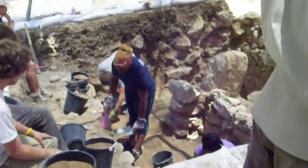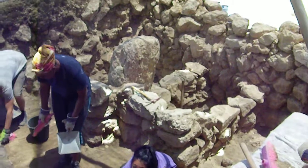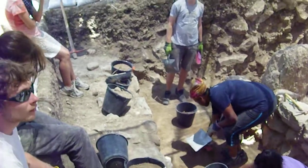They've continued the excavations over here. They've managed to excavate what they think may be some sort of standing stone room. I don't know, it's kinda cool. We don't know what's going on in the square yet, but it's interesting.